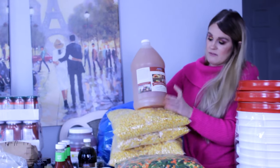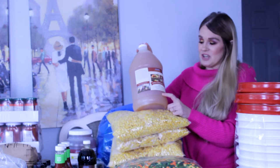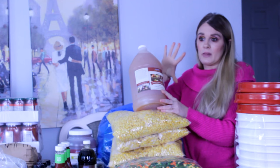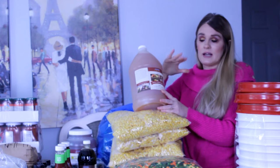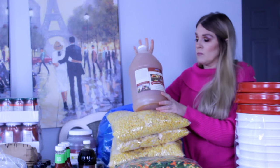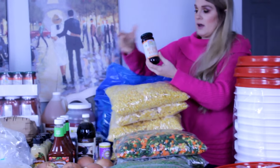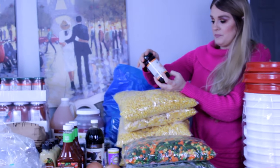Next we have a one-gallon jug of raw apple cider vinegar with the mother. You can use this for canning recipes, and in vegan baking you can use apple cider vinegar as an egg substitute — the chemical reaction with baking soda gives you the same result as an egg to help things rise.